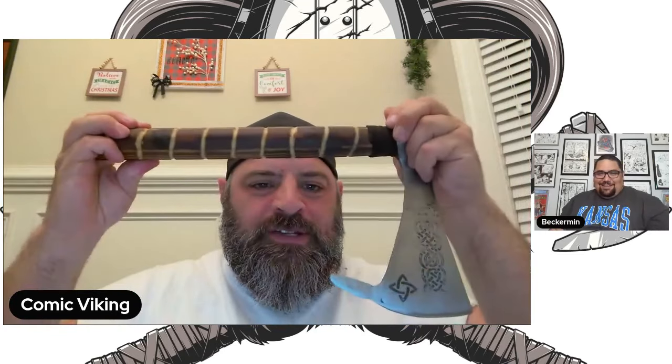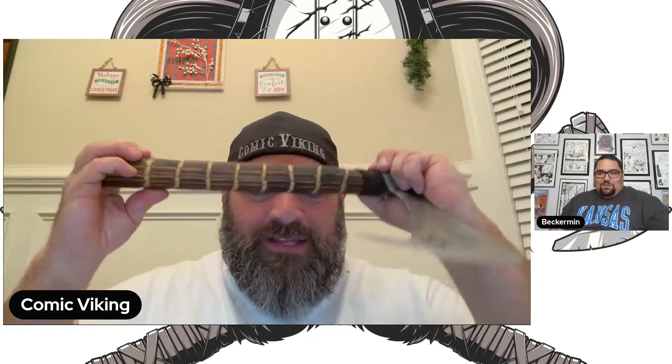It's an axe video, everybody. We are going to get Pocan Joe to make Beckerman a back scratcher — because that's what we're going to axe him to do. We're going to axe him to make Beckerman a back scratcher.